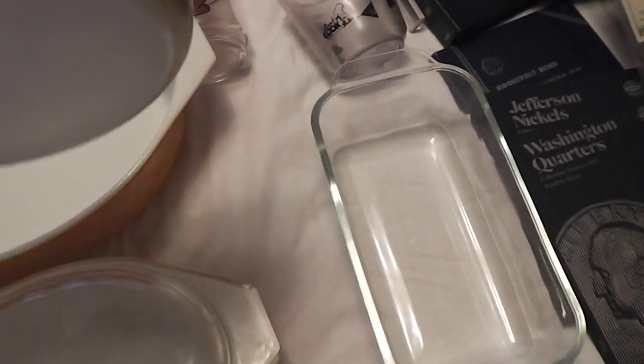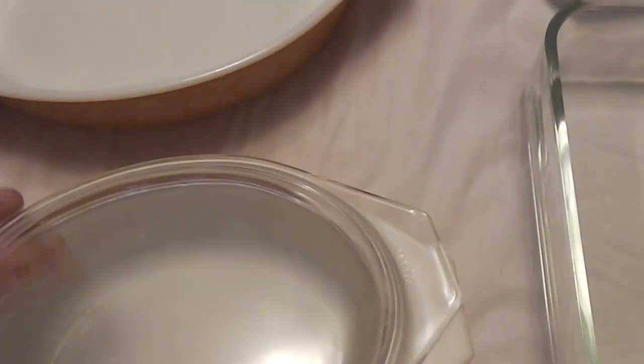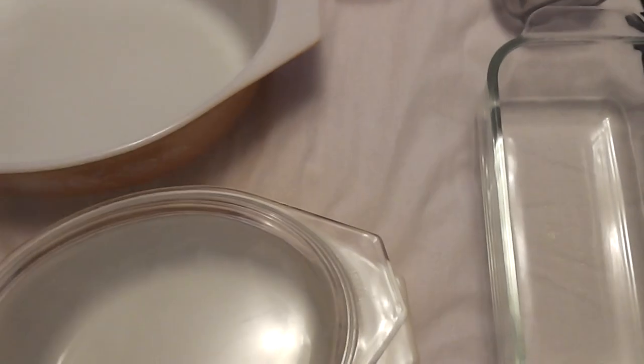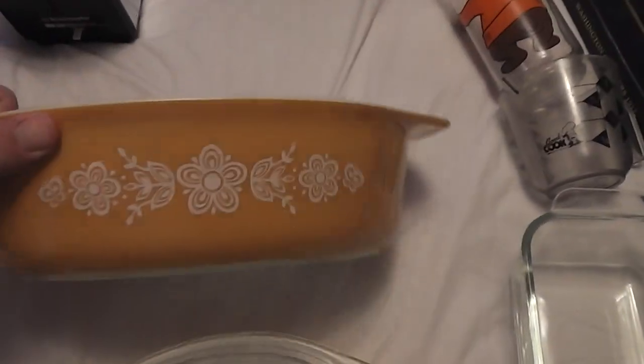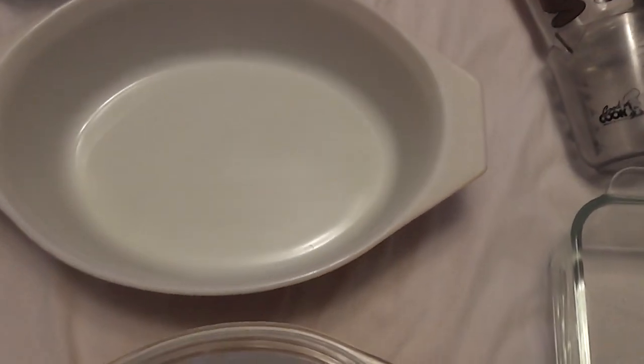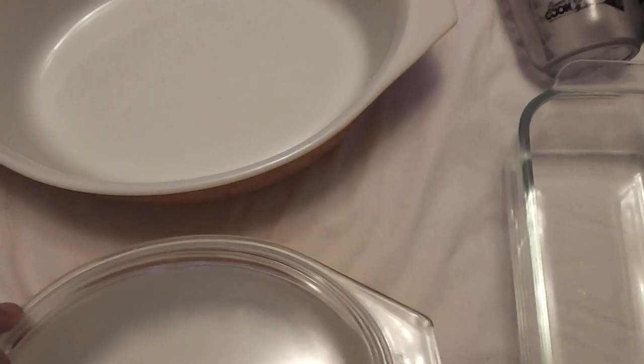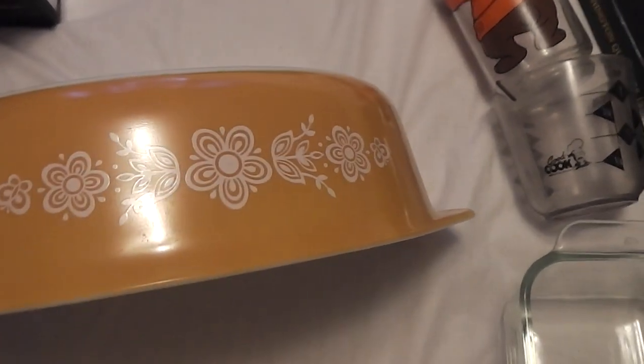This one was a dollar and this one was two dollars. I believe this is the Butterfly Gold pattern — this one did have a lid but I noticed when I got home it had a massive gash in it so I threw it away. These were just caked — you couldn't even tell what they were, they were so brown and nasty from grease. I took them home, put them in the sink, doused them with oven cleaner, let it sit for a few hours, then rinsed them off and that's what they look like now. I want to say ten to twelve bucks a piece.